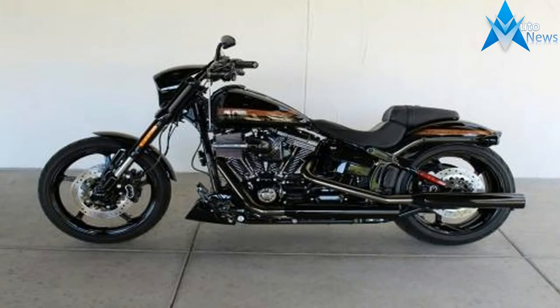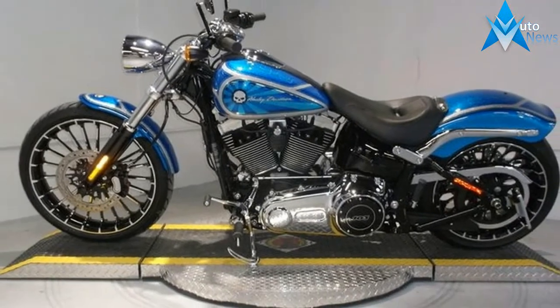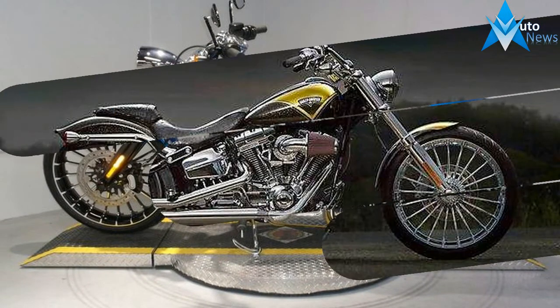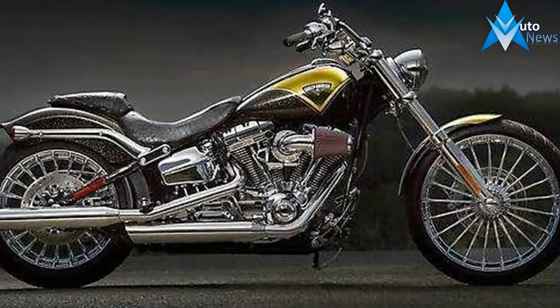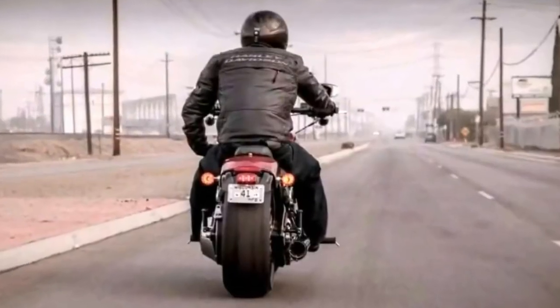The 2018 Harley Davidson Softails have revealed themselves, and the big news is the Milwaukee 8 motor making its way from the touring line to the Softail line, along with the new chassis. Here are the essential fast facts you need to know about the 2018 Harley Davidson Softail motorcycles.